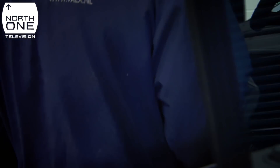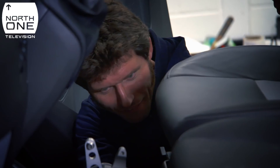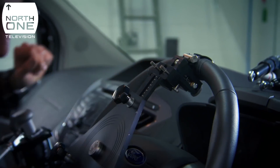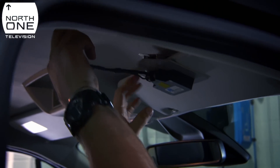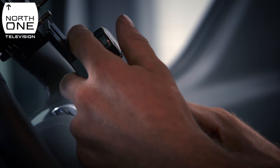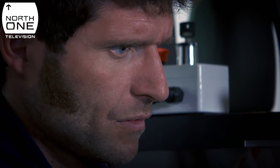The installation begins by bolting in a pedal robot to the footwell. Then the steering robot is attached. Its position is fine-tuned with a laser pointer. When the dot follows the path of a circle, they know everything is centred on the same steering axis.